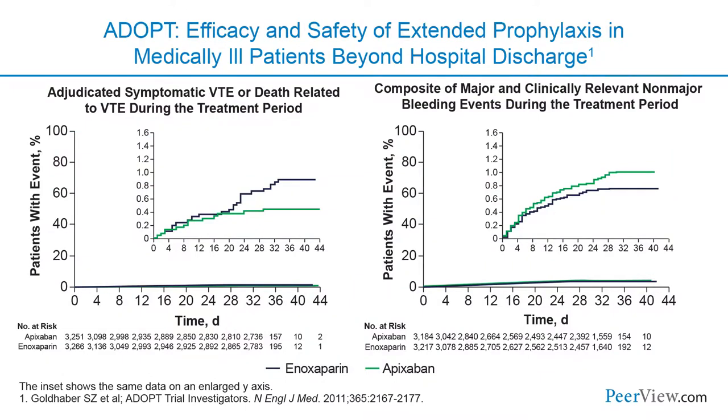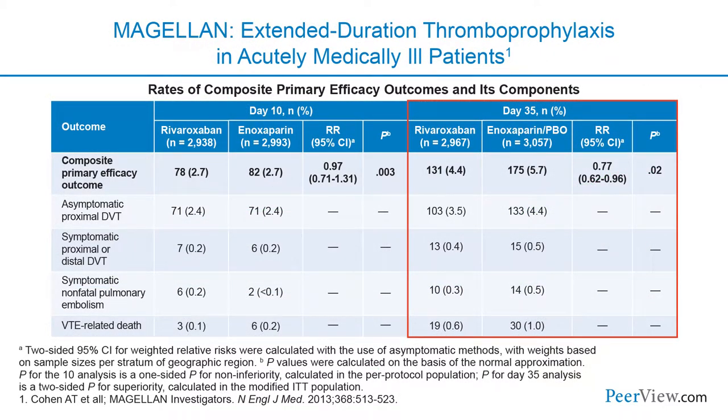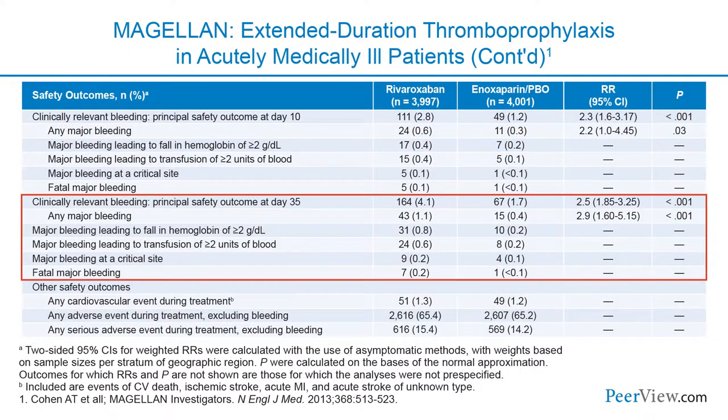ADOPT looked at apixaban — there wasn't a significant reduction in VTE events and there was an increase in major bleeding. Magellan was one of these studies looking at a direct oral anticoagulant for extended VTE prevention. We were able to see a reduction in the composite primary efficacy outcome, but there was an increase in bleeding endpoints — in particular clinically relevant non-major bleeding — which meant there was no net clinical benefit overall.